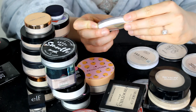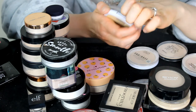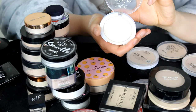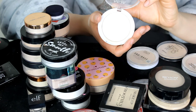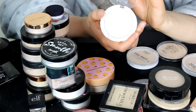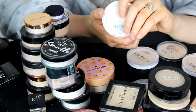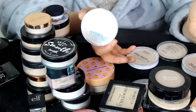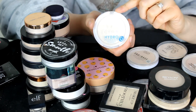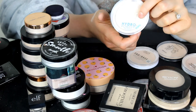This is the MUA Skin Defined Hydra Powder with Vitamin E and Joba Oil — a translucent powder. They don't make this from MUA anymore. I used to love it and used it all the time because it was very hydrating and never dried my skin out. But I'm going to get rid of it because I've got so many powders and I don't really reach for this one.